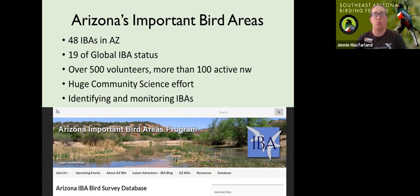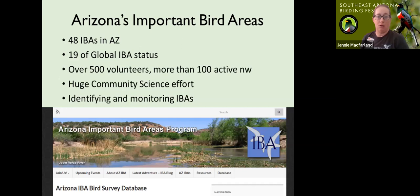We do a lot of surveys that are all-species regular scheduled monitoring, like quarterly surveys in Sabino Canyon and Tanque Verde Wash where volunteers walk the same route every time and record all bird species. Because it's a statewide program with multiple partners, it has its own website in addition to the Tucson Audubon website. If you go to aziba.org you can see a lot of information about the IBA program and the results we'll be talking about today.